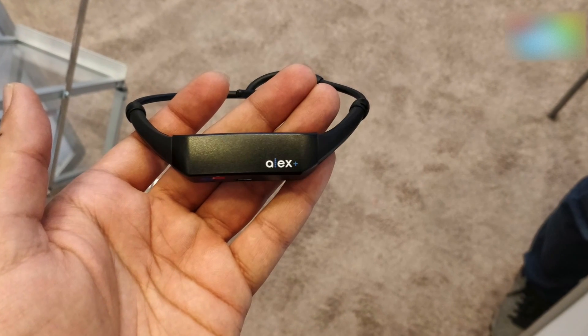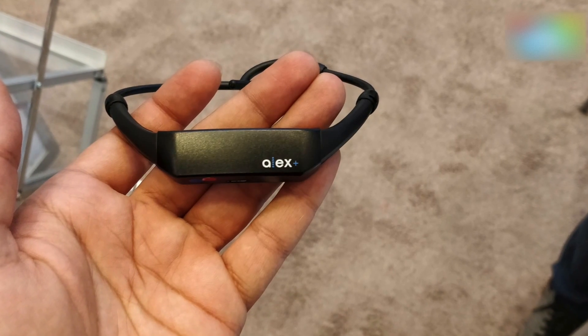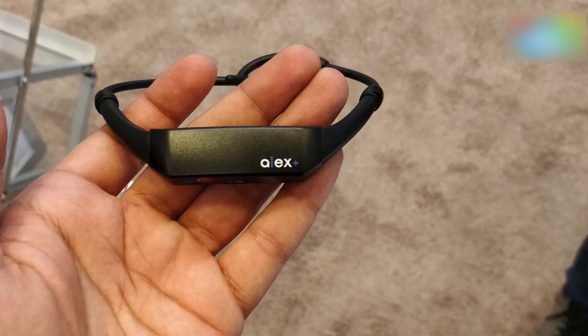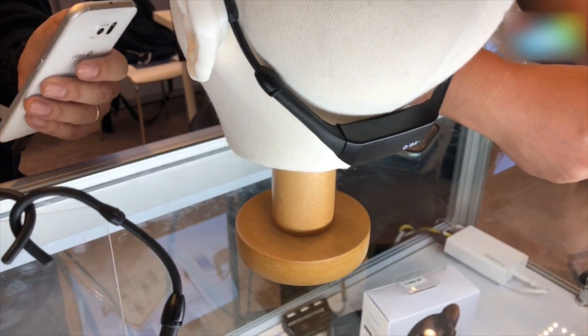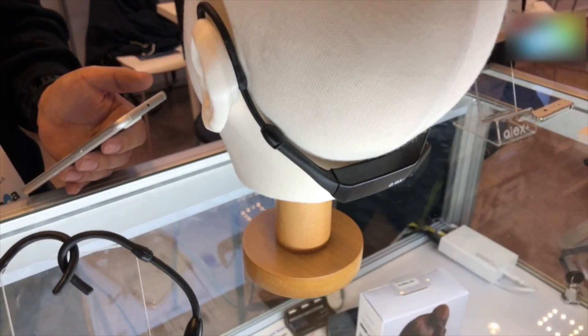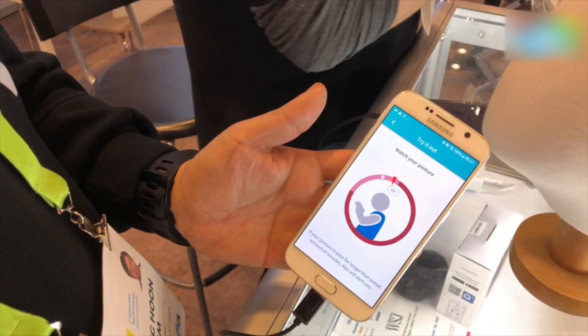Hey guys, welcome to digit.in. What you're seeing in front of you is not a pair of headphones — it's actually a device to track your posture. You can put it around your neck; it's very comfortable. You don't even feel its presence because it's really, really light.